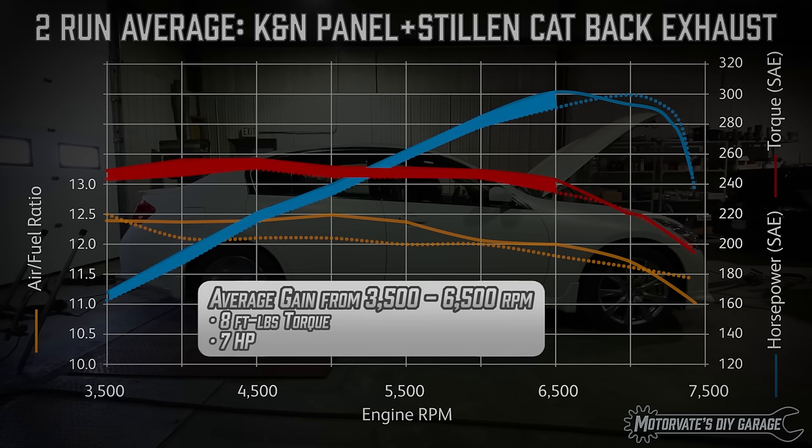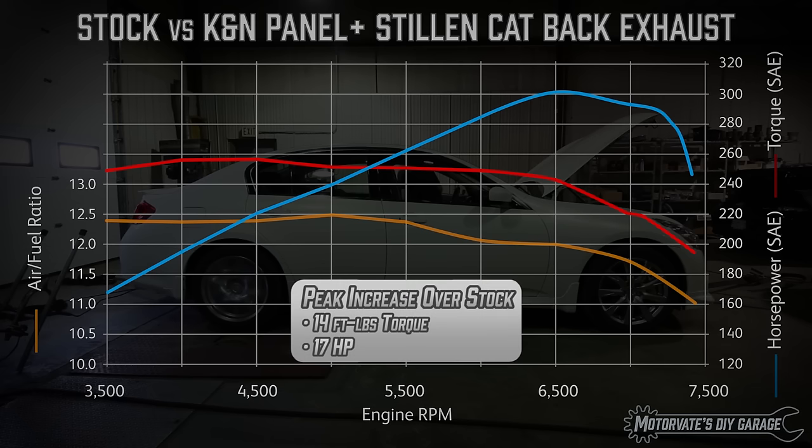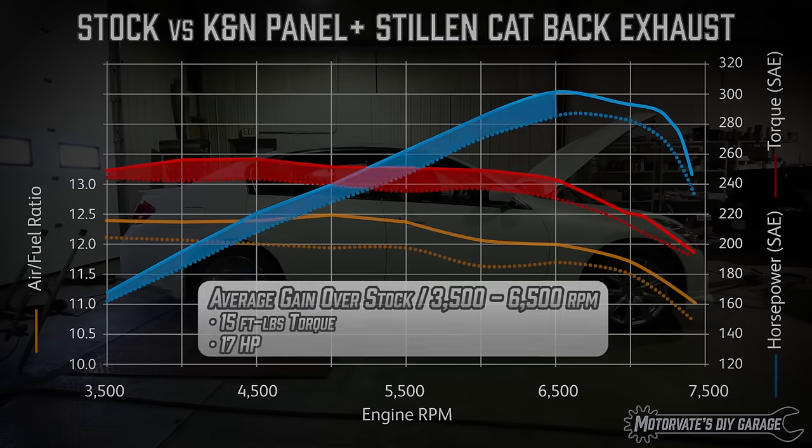The average gain from 3500 to 6500 RPM is 8 foot-pounds of torque and 7 horsepower. Comparing this dyno to the stock dyno from episode 1, we have a peak increase of 14 foot-pounds of torque and 17 horsepower, giving us an average gain of 15 foot-pounds of torque and 17 horsepower over 3000 RPM.